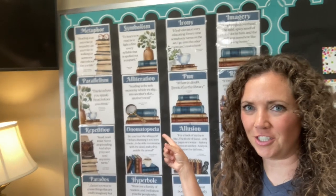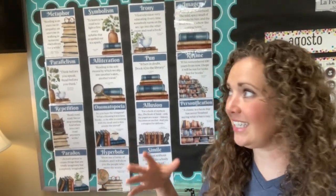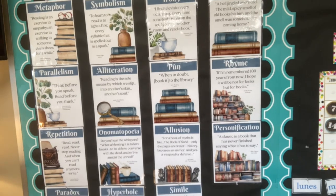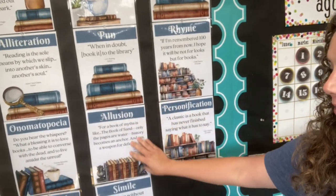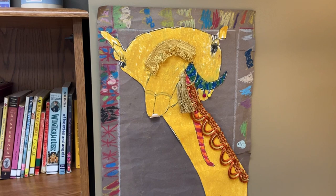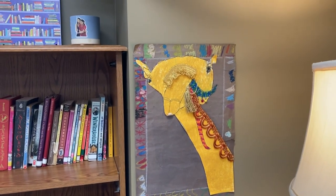I bought these on Teachers Pay Teachers — I'll link that below. I bought them for every season, and it's an easy way to change out classroom decorations while keeping them appropriate to English, with every example from real literature. Another way to decorate the classroom: I'm using some of my own kids' artwork. This is something my kindergartner made last year and I loved it, so I put it right here.